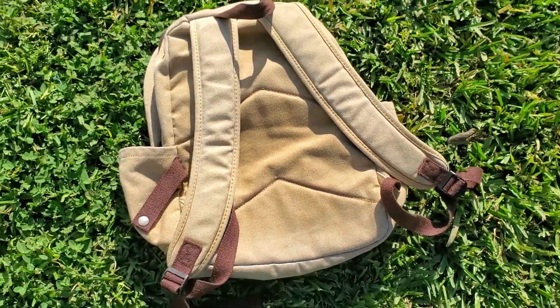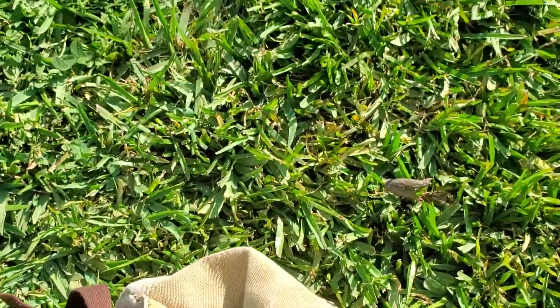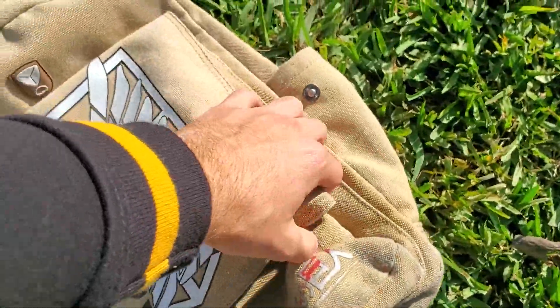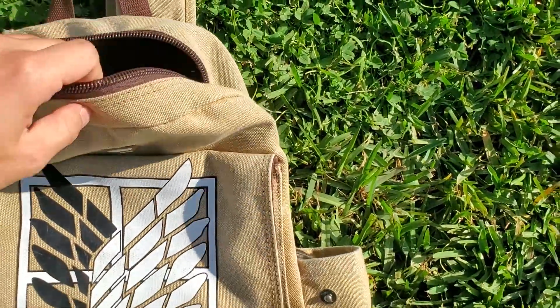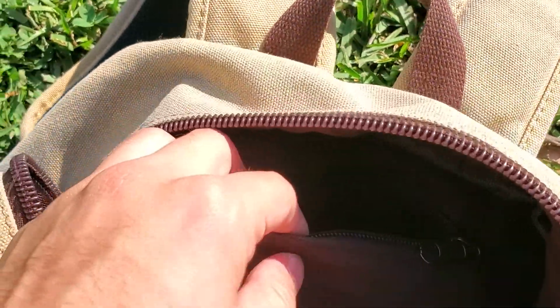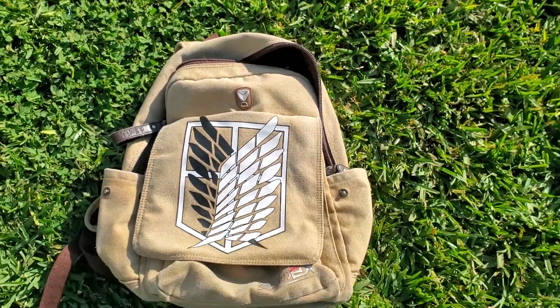You might find it online for similar or more expensive prices. This is the water bottle holder and it's got a little strap to adjust the size. The front has just a big compartment. For the interior it's got a laptop sleeve, and this is the big main compartment. It's got a pencil holder right there in the front and a zipper over here. And that's pretty much it.